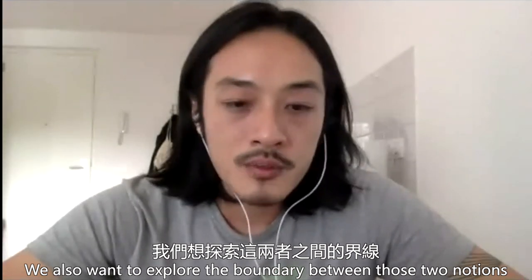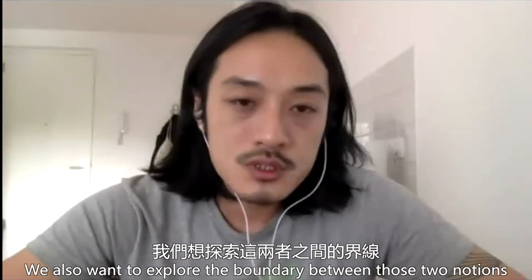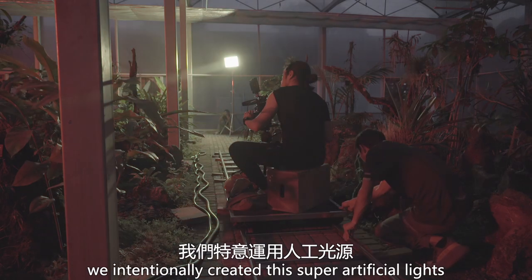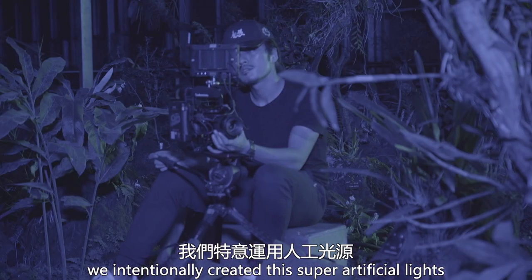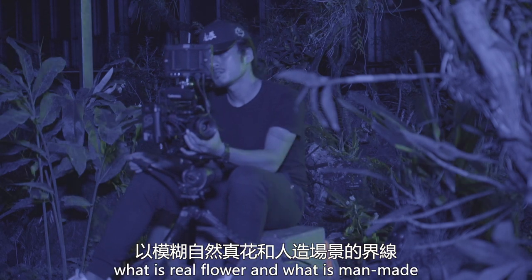We also want to explore the boundary between those two notions. In this particular scene in the botanic garden, we intentionally created these super artificial lights to blur the boundary between what is real flowers and what is man-made.